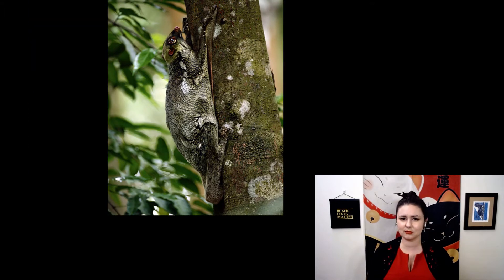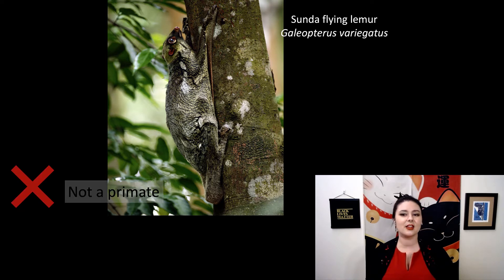Here's our next one. Is it a primate? Look for different traits that you can use to say it is or isn't a primate. This is a Dermoptera — a Sunda flying lemur, or Galeopterus variegatus. Again, it has a slightly longer snout, its eyes are on the side of its head and not completely facing forward, and you can see the gliding flap between its legs.